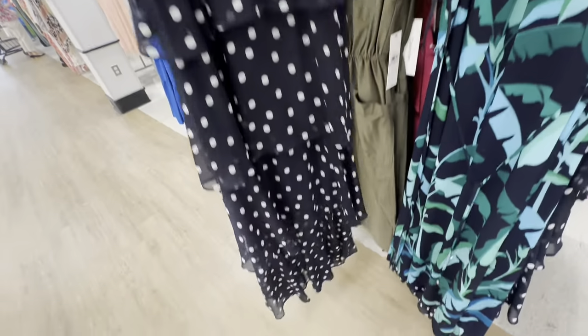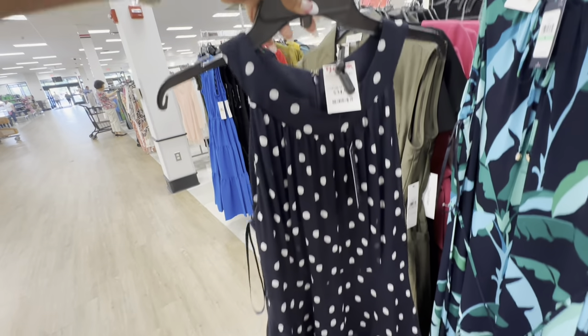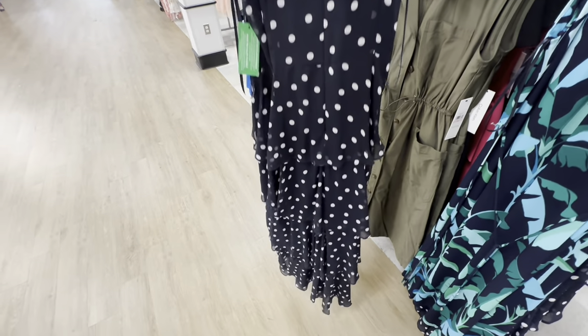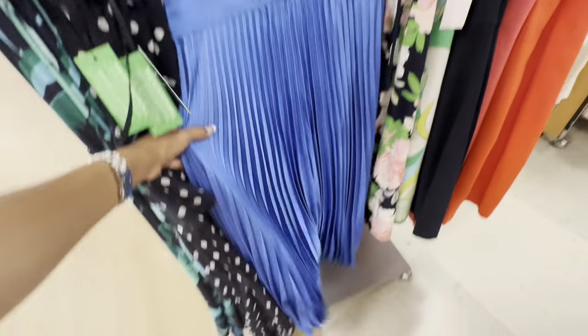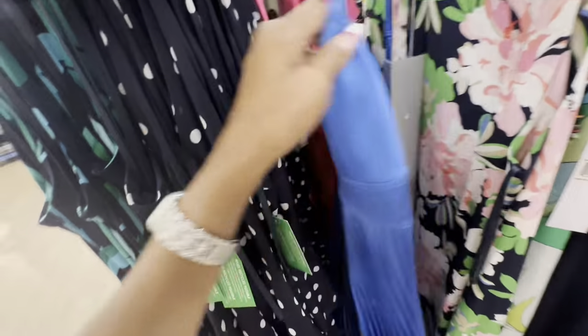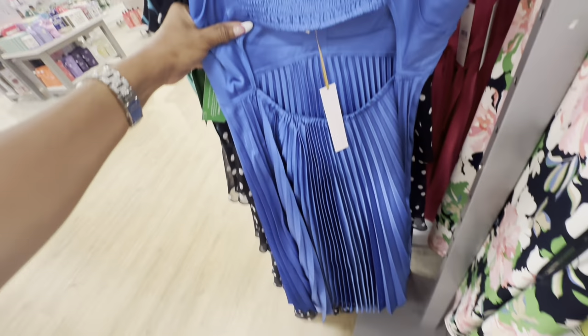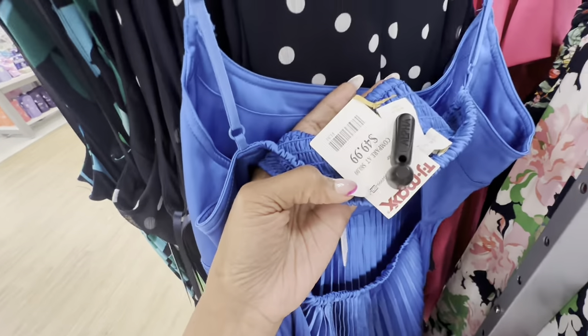Check out this polka dot one with ruffles — sleeveless, $35, and it's a maxi. I like this one with pleats and spaghetti strap — elastic with a cut-out. This is House of Harlow — $50.